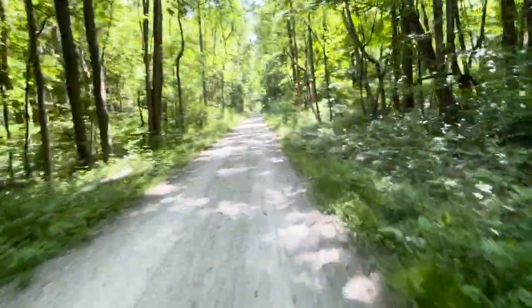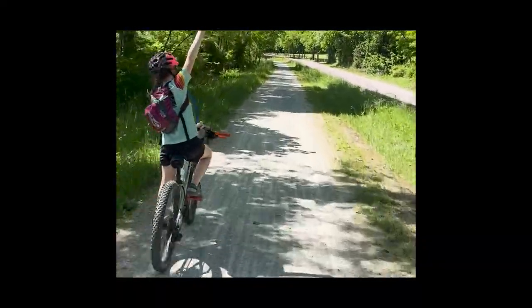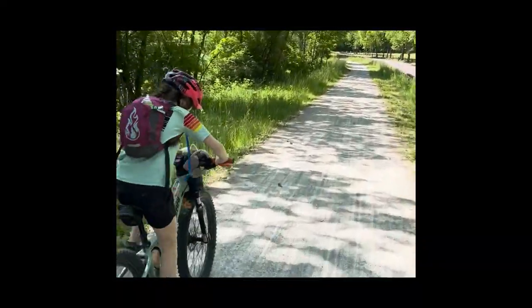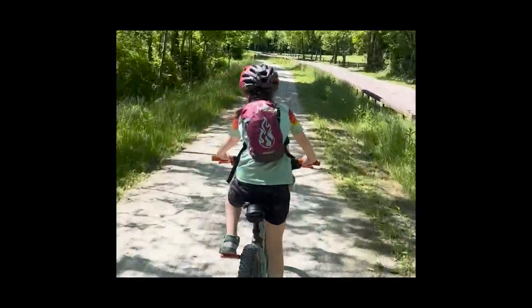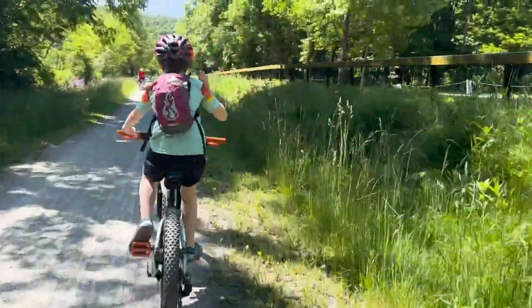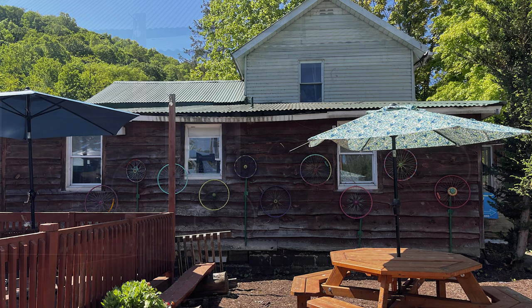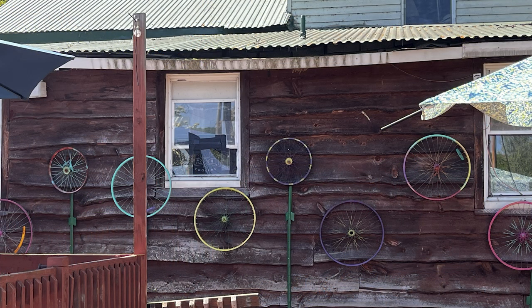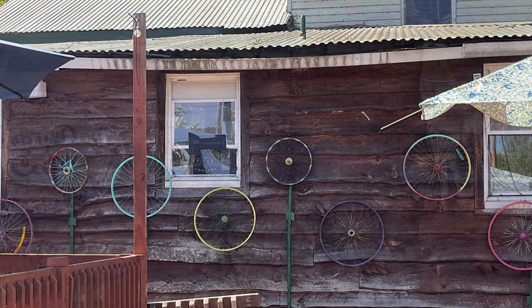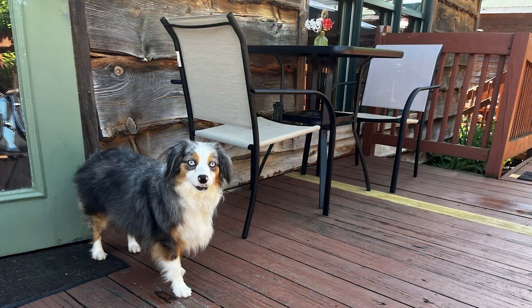We just stopped to shed some layers — it's warming up a little bit. At about mile 11 into our ride for the day, we stopped at the Lucky Dog Cafe right off the trail in Confluence and grabbed some iced teas, just some drinks to refresh, and socialized with a few very cute but rather shy pups before we got back on our way.